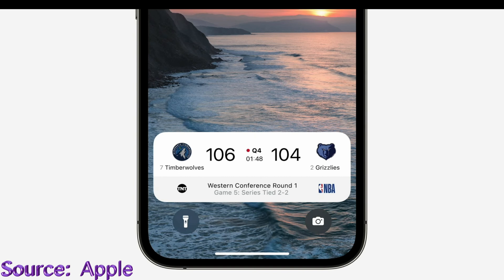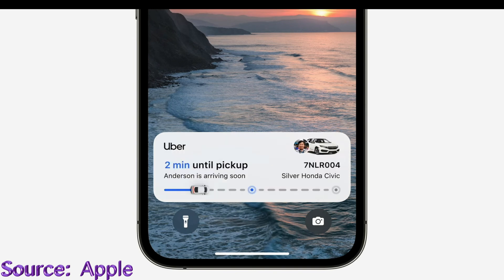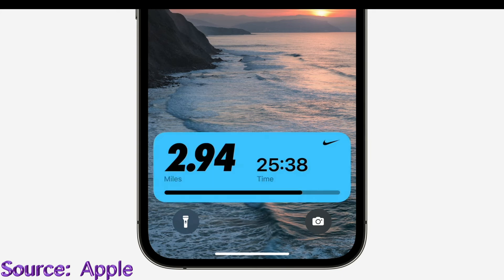There are times when you'll be okay receiving a multitude of notifications because you're trying to keep track of something like a basketball game. With iOS 16, you have a new feature called Live Activities. Live Activities work on your lock screen and continuously update you in real time instead of sending a series of separate notifications. It doesn't just work for tracking an NBA game — you can also track your Uber ride, get workout updates, and much more.